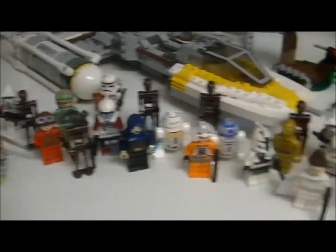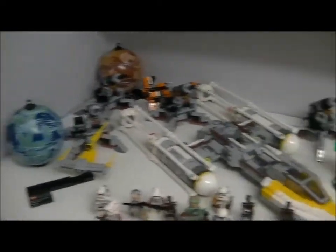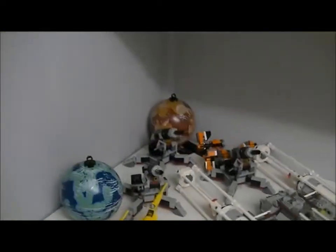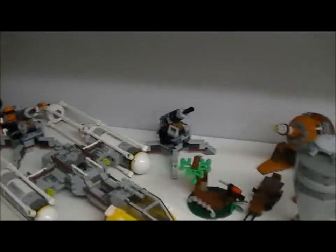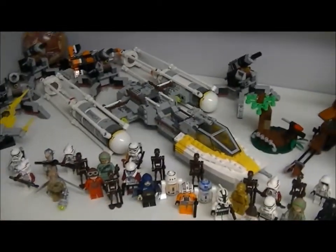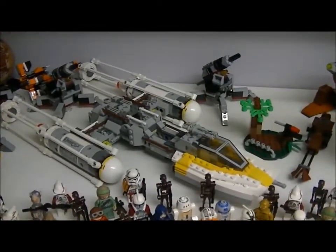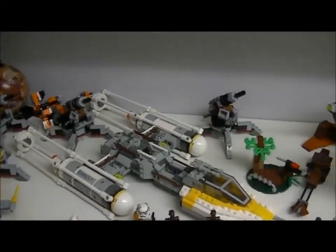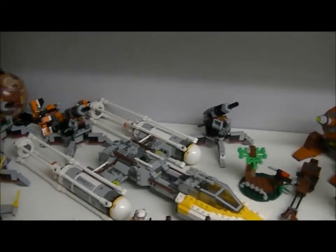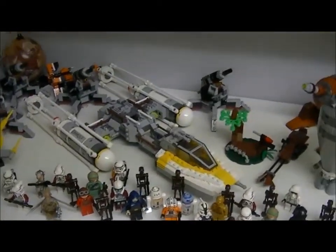Here we have all the minifigures again and the vehicles. I've reviewed every single one of these sets apart from the Gold Leader Y-Wing, which I'll be doing at the end of this video — I bought it today. I went into Toys R Us and bought it as I got paid today. I do have a Saturday job, and hopefully when I leave school I'll be getting a full time job there.